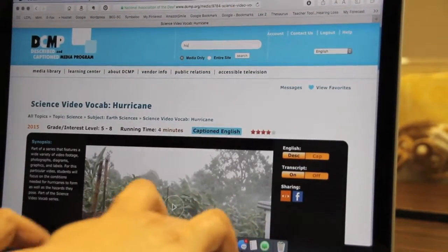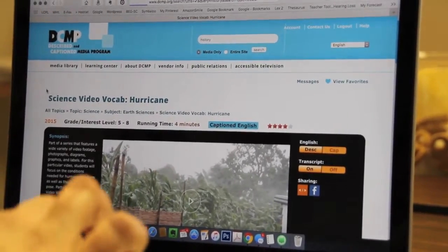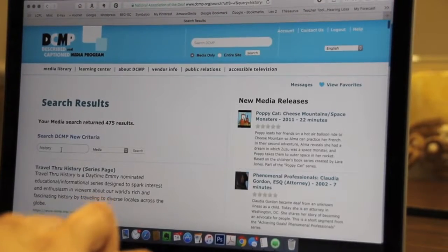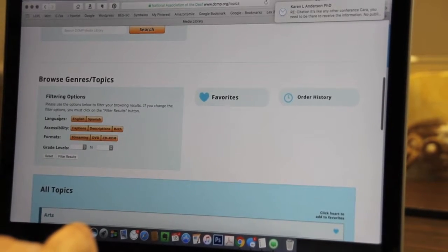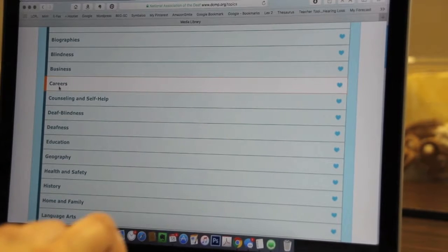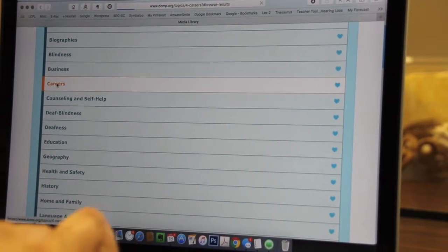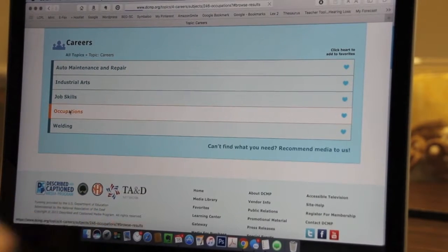You can also search history and get all different kinds of topics there. You can go to the media library and browse by topics — so maybe I want to look at careers because I'm working on transition.